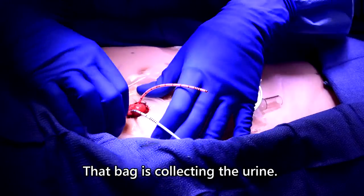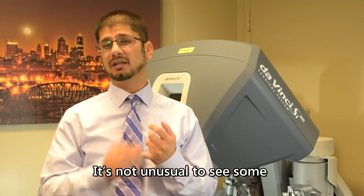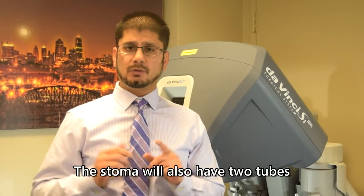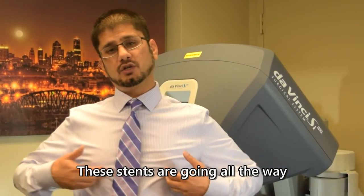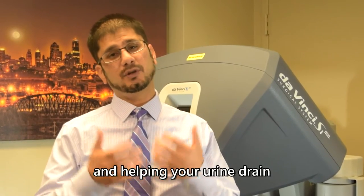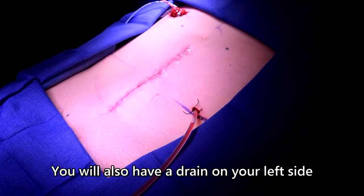The stoma has a bag on top of it that collects your urine. It's not unusual to see some blood-tinged urine or mucus coming out from the stoma. The stoma will also have two tubes sticking out of it, known as stents. These stents go all the way into your kidney, helping keep the repair we've made open and allowing your urine to drain from your kidney into the conduit bag.